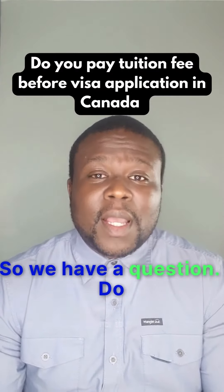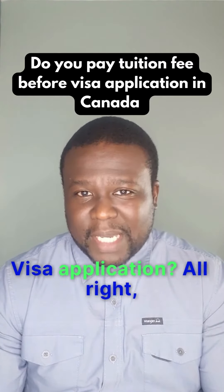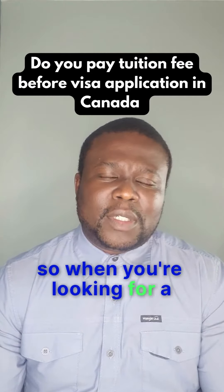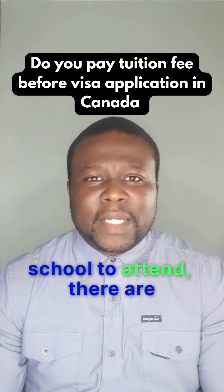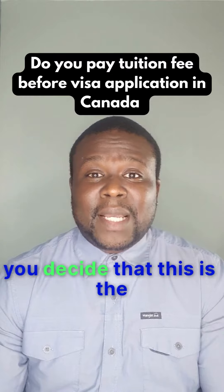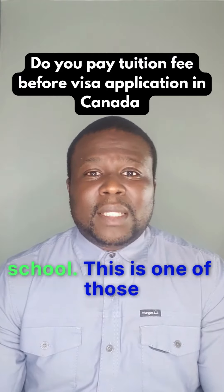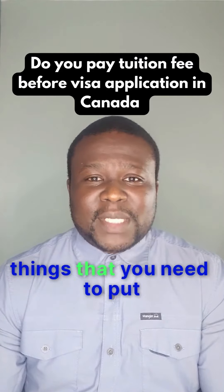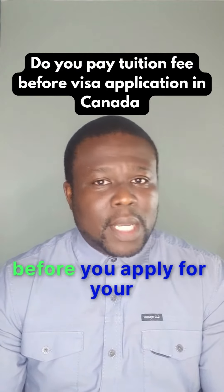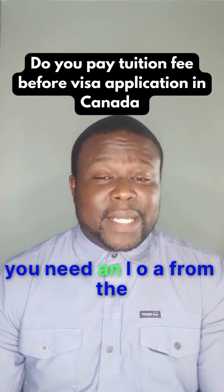So we have a question: do you pay tuition fee before visa application? When you're looking for a school to attend, there are so many things you put into consideration before you decide that this is the school for you and apply to it. This is one of those things you need to consider — if you need to pay tuition in full before you apply for your visa. First of all, before you even apply for your visa, you need an LOA from the school.